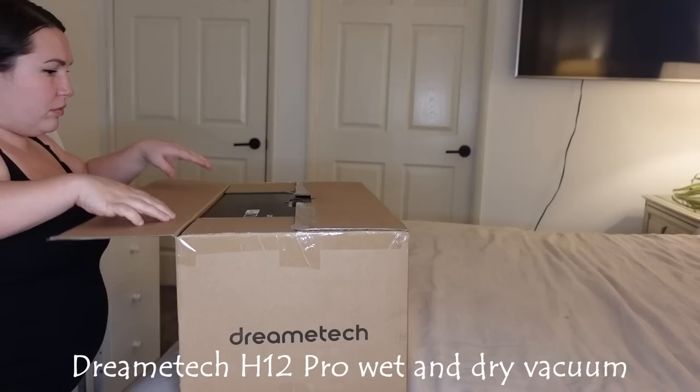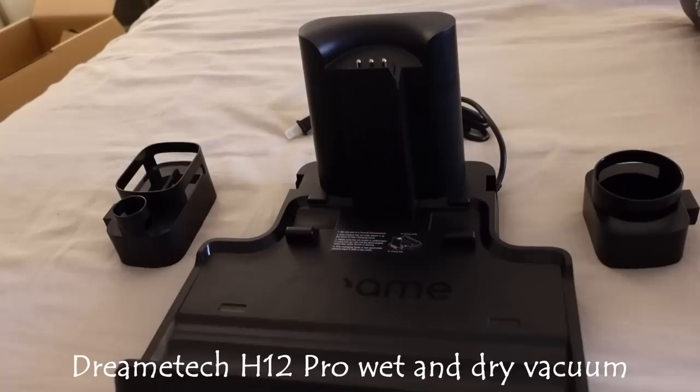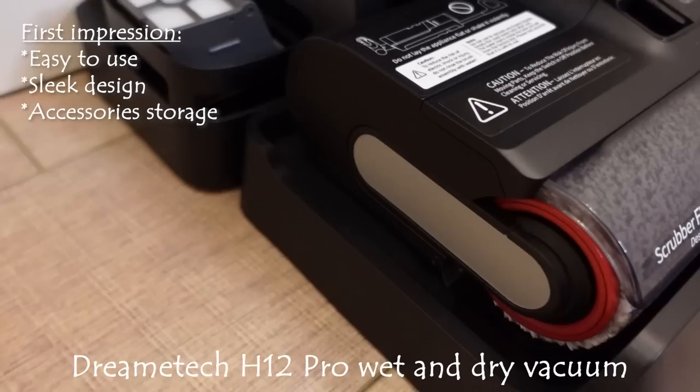I chose the H12 Pro, which is a very powerful model, and I'm very excited to introduce it to you. It arrived very fast and everything was very well packaged. This is the vacuum itself — I love the sleek look — and this is the base it came with. It also came with liquid cleaner and accessories.